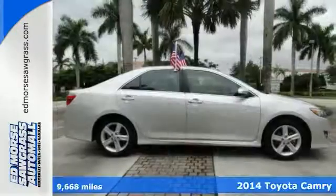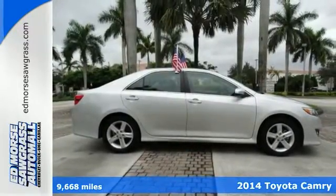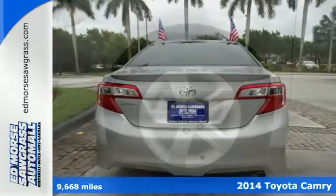Here's a 2014 Toyota Camry. It's quieter and more comfortable than ever — a go-to choice for the family on the go.